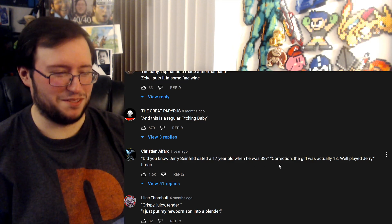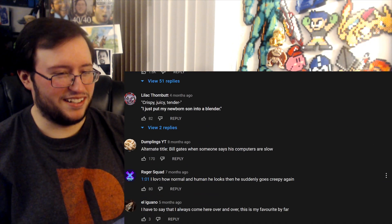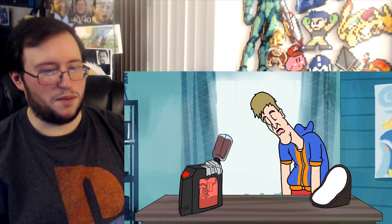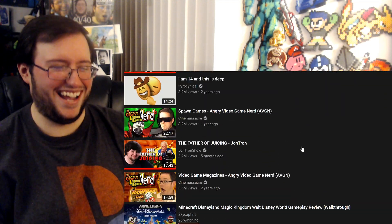'Crispy, juicy, tender — I just put my newborn inside...' Oh no, why? Normally he looks — and then he suddenly goes creepy again. He looks semi-normal here and then he shifts and makes that noise. I hate that, I hate it.